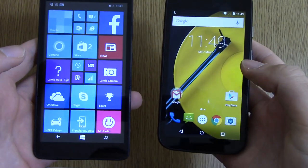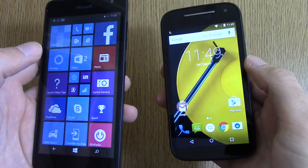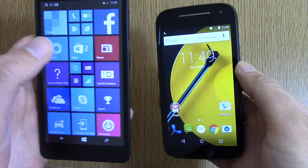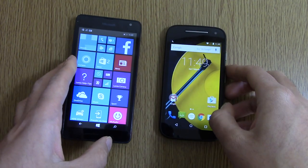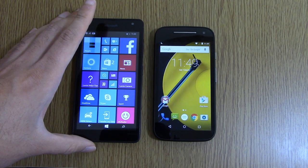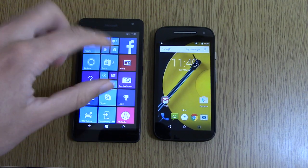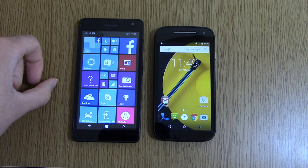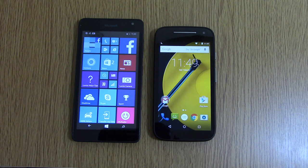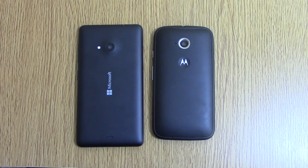Both look a bit blurry because of the low-resolution display. In terms of gaming, I've found that the Moto E struggles with anything but low-end gaming with everything on low settings, and the same can be said of the Lumia 535. You're going to get away with basic stuff, but don't expect too much from these devices. Both are backed up with 1GB of RAM and 8GB of internal storage, which will fill up very fast, so you might want to invest in a microSD card.